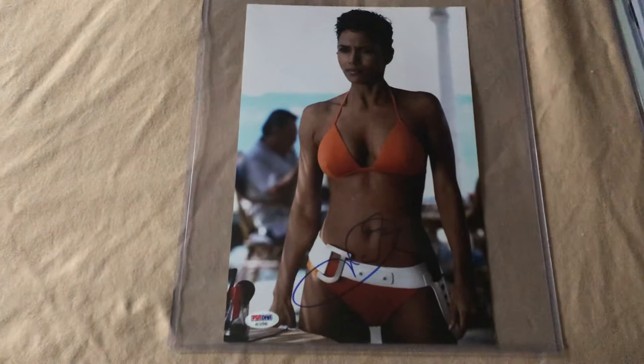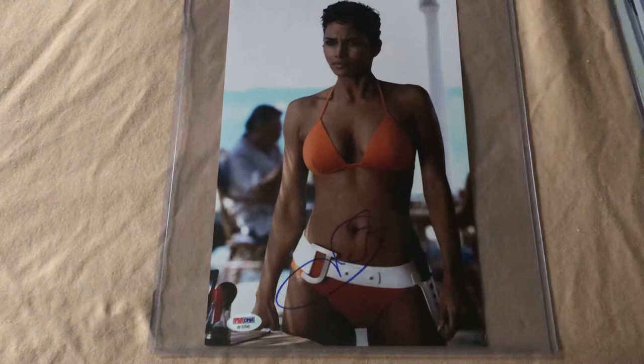Another 8x12 of Oscar winner Halle Berry, and this is from Die Another Day — her gorgeous bikini shot.